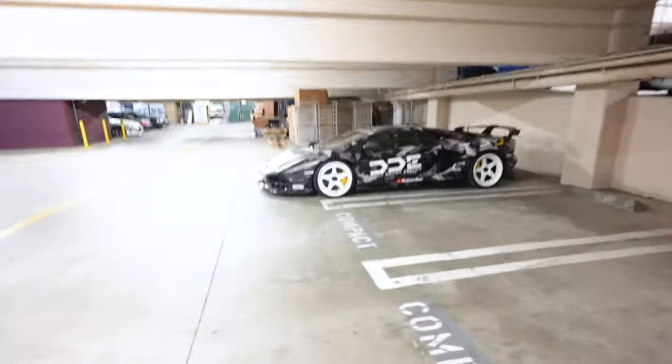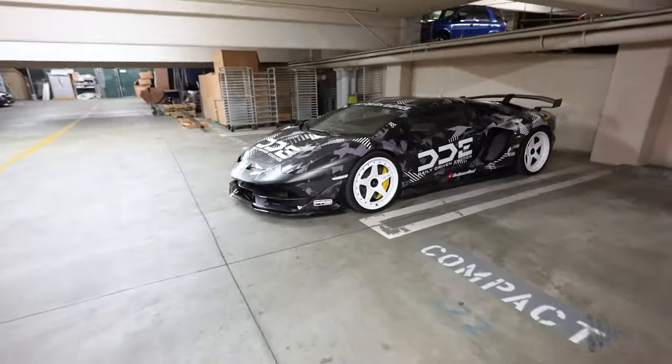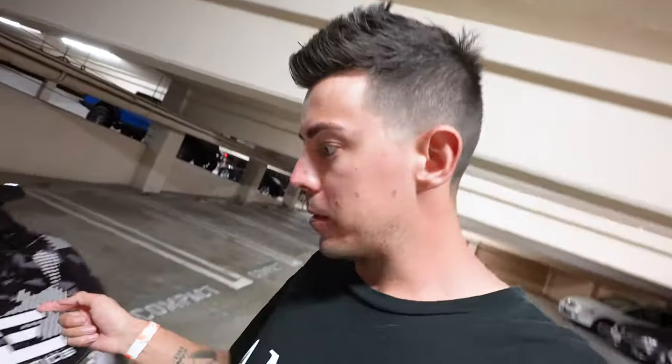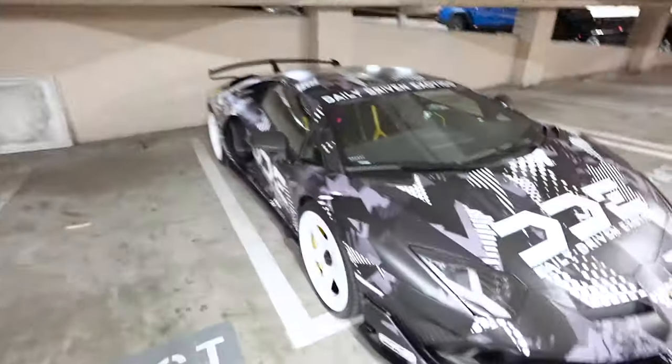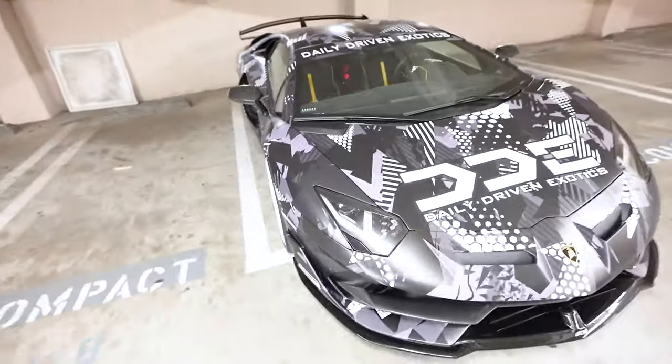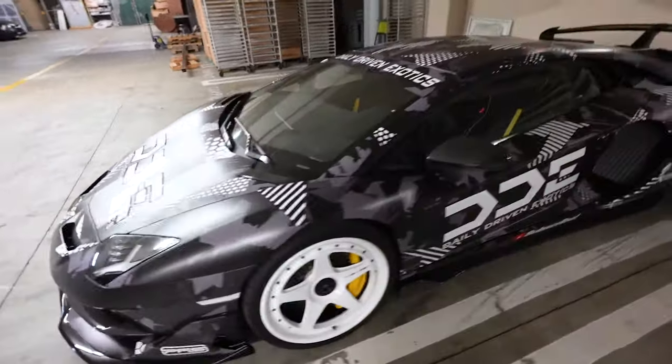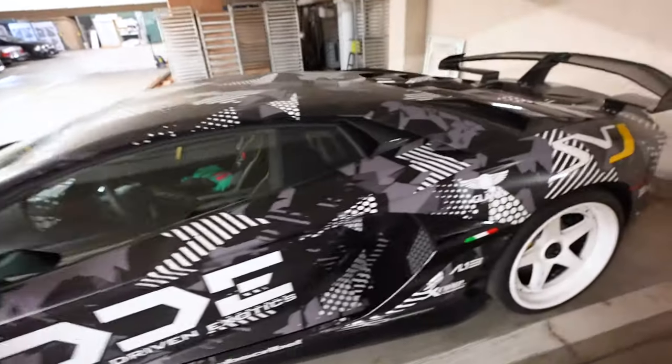Damon's Lamborghini SVJ is here, so we'll check it out really quick. Protective Film Solutions wrapped it up and they did a killer job with this crazy geometric wrap.